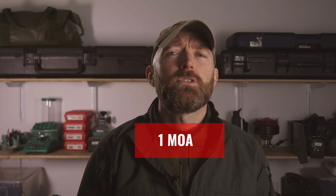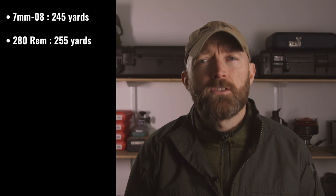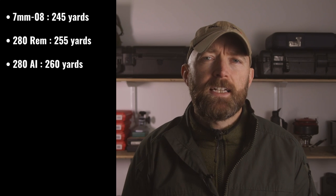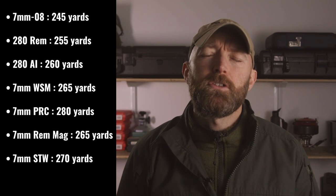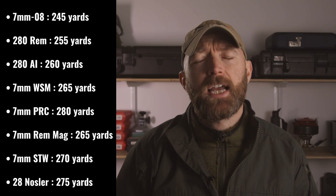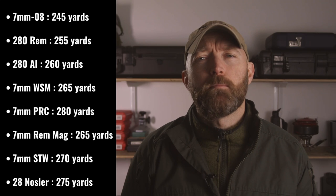The 7mm PRC is consistently better, and that's a plus in my book. For a specific example: with 1 MOA accuracy, hunting a large deer with a 10-inch vital zone, and a maximum wind value of 10 mph, you can shoot the following distances without adjusting for wind — 7mm-08 at 245 yards, 280 Remington at 260 yards, 280 Ackley Improved at 260 yards, 7mm WSM at 265 yards, 7mm PRC at 280 yards, 7mm Remington Magnum at 265 yards, 7mm Shooting Times Westerner at 270 yards, and 28 Nosler at 275 yards. The PRC has 20 yards further reach than the 280 Ackley Improved.